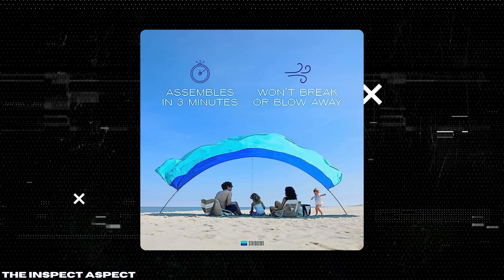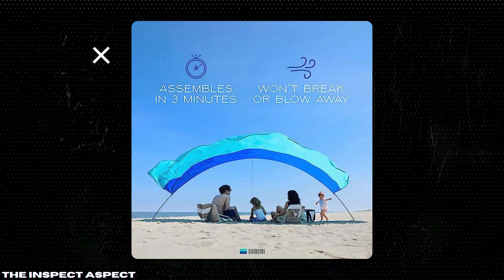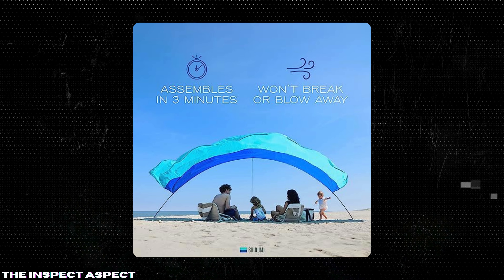Eco-friendly: made from 40% ocean-bound recycled plastic bottles, this canopy not only protects you but also helps protect the environment.